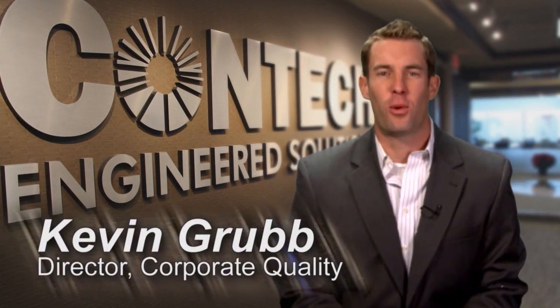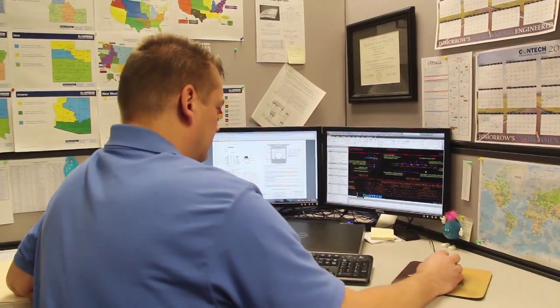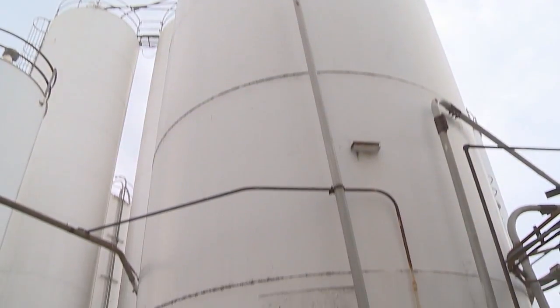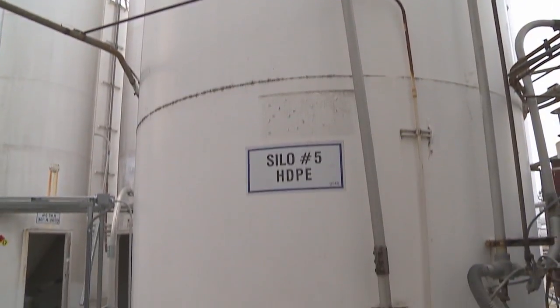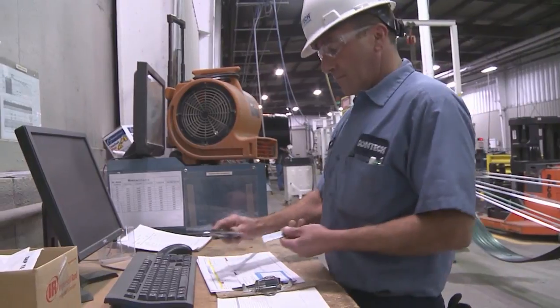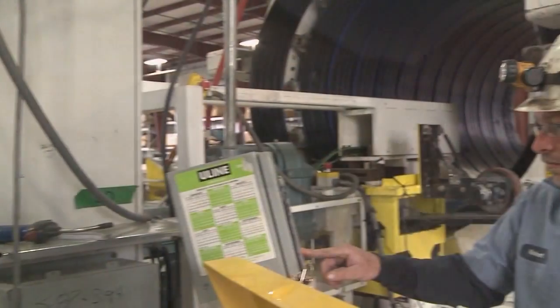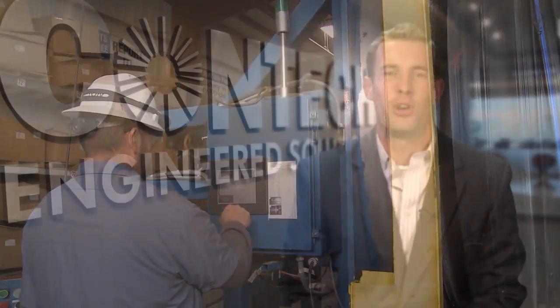Duramax has taken ConTech quality to a higher level. As you've heard throughout this video, Duramax is a product that's going to revolutionize water management. With a sophisticated engineering approach to design, unique material procurement and integration, and a manufacturing process that requires precise execution in multiple locations, Duramax quality has risen to the challenge to provide our customers a world-class product. For Duramax quality, there is no finish line.